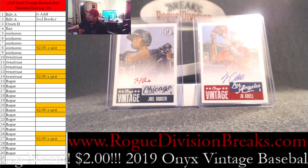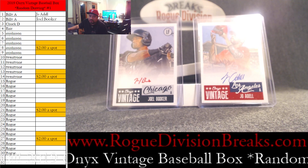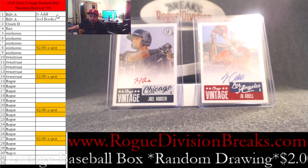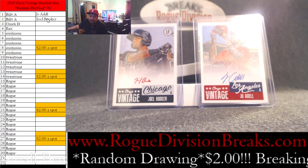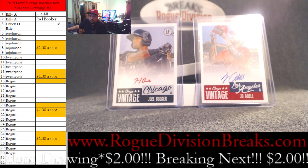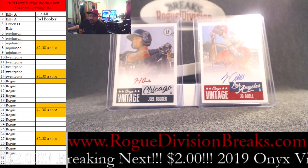It is Joe Adele in the first slot position, as you can see here, and we have Joel Booker red ink in the second position. The red ink is out of 10, so that is serial numbered out of 10. Blue ink is out of 200, red ink is out of 10.